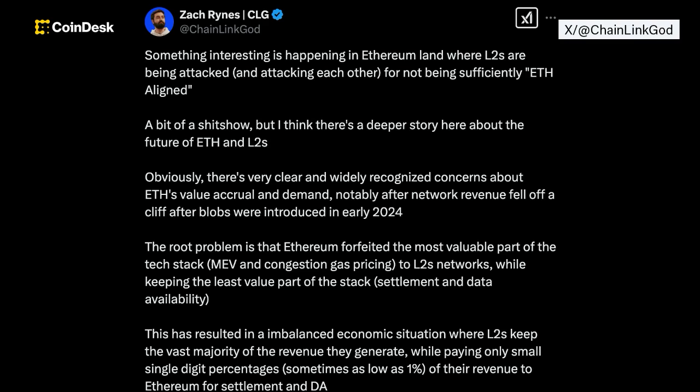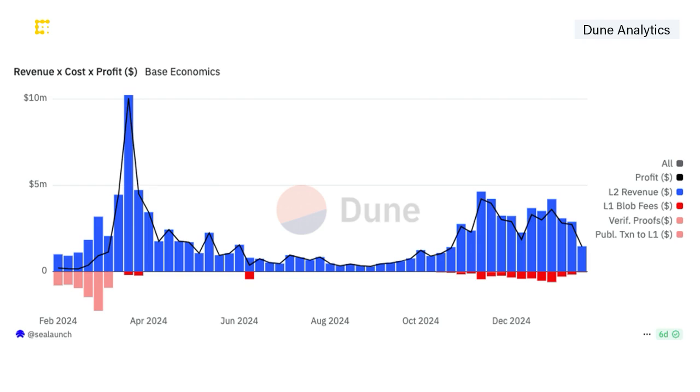Social media continues to buzz with debate over the imbalance in Ethereum's ecosystem, where Layer 2 scaling products retain most of the generated revenue while contributing only a small percentage back to the foundational layer.